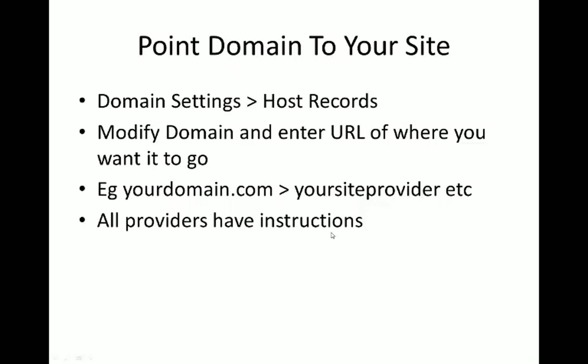Everyone has these instructions - I'm not going to go through them because it's a big waste of time. But your domain provider and whoever is hosting your website will have instructions. If they don't, there are thousands of other people around the world on YouTube who have asked the same question, so always remember to do that.